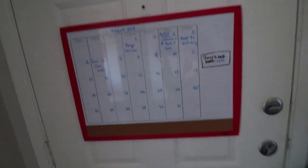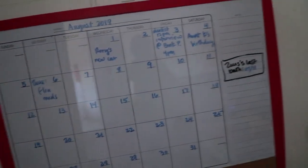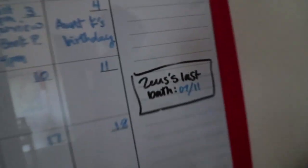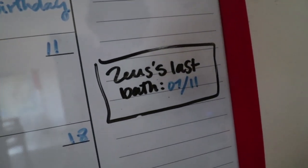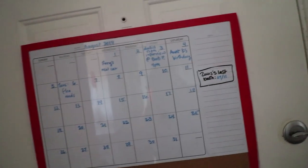When we come in, this is a little calendar that we sometimes use — but usually not. We use it for stuff like when Zeus's last bath was and important dates like that.